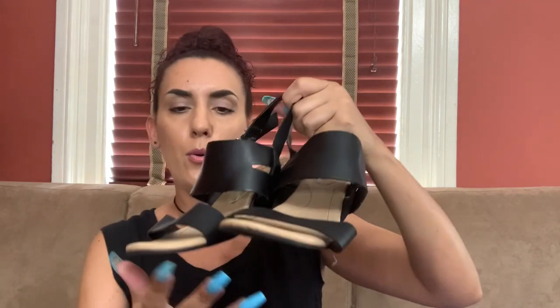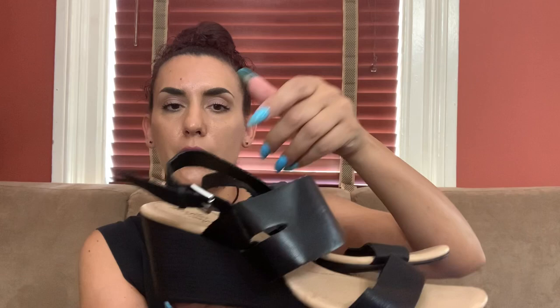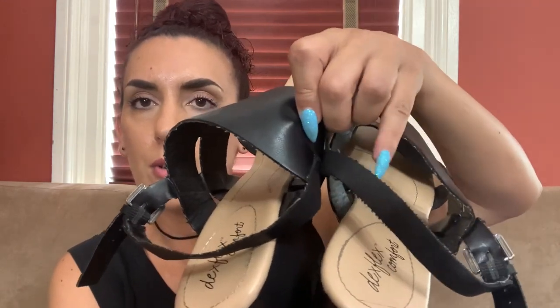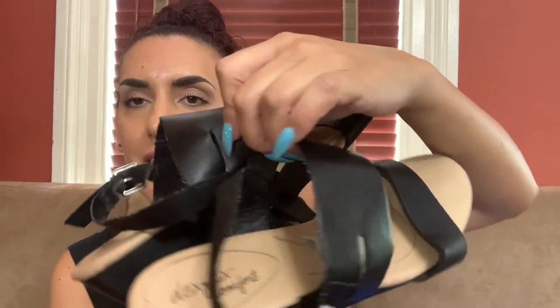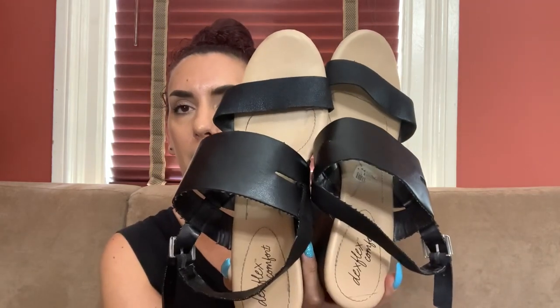These are Dex Flex Comfort, size 11 wide, open toe sandal, wedge heel, slingback. They do seem to have a little problem on the edges — almost like teeth. I'll see if I can put a sweater shaver to it and see what happens. We can do 15 on them, and if I get it fixed up I'll list them online for like 25.